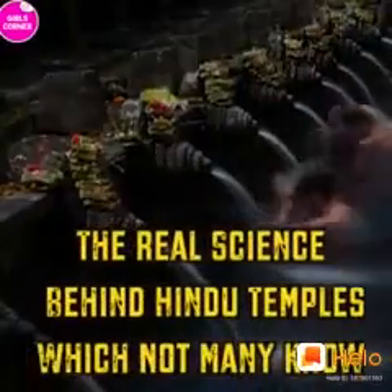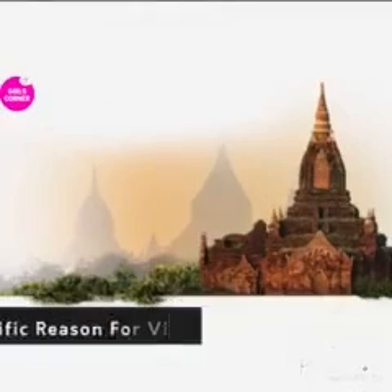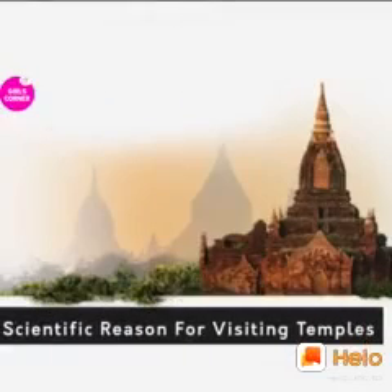The real science behind Hindu temples, which not many know. Scientific reason for visiting temples.